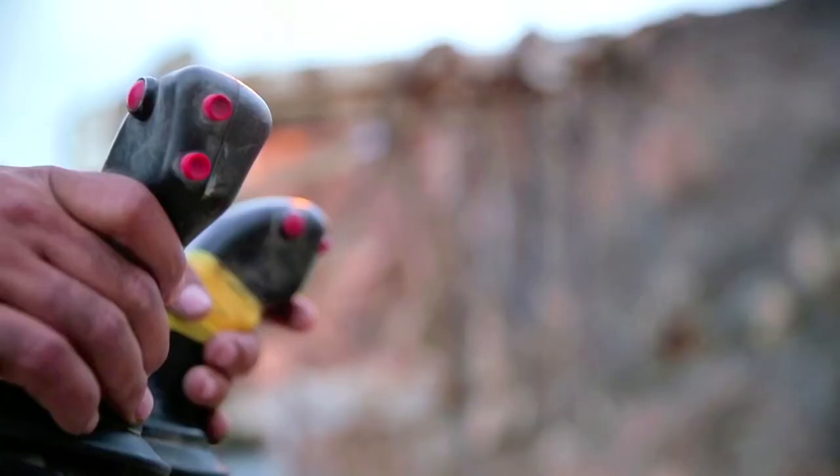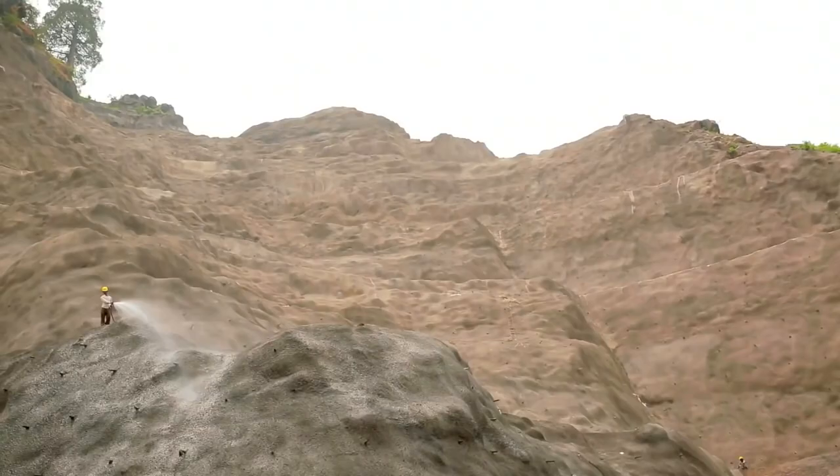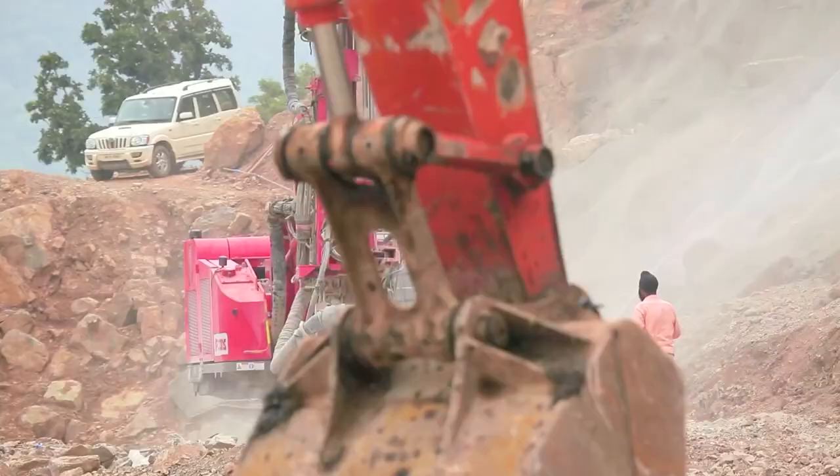The second step was the erection of the piers, or columns. The longest pier is 137 meters tall and its base is 50 meters by 37 meters wide. These piers were constructed to withstand the huge pressure and the high-intensity earthquakes that this bridge must endure.